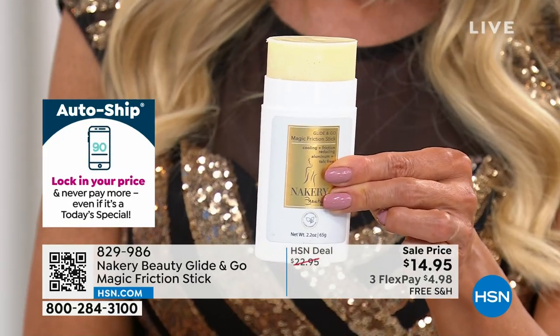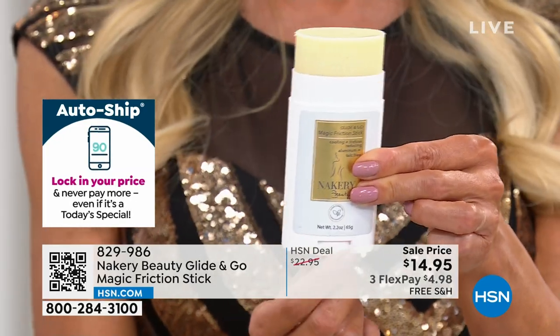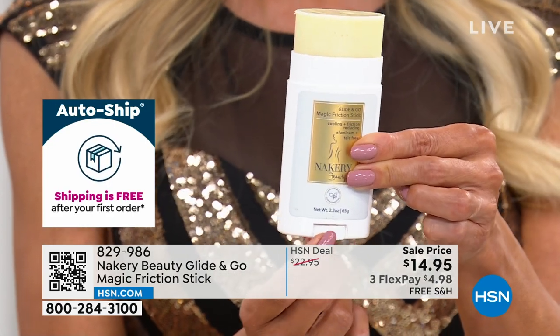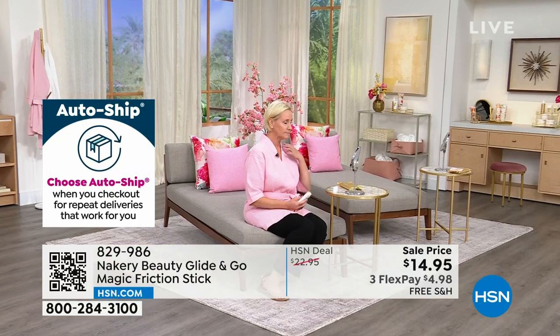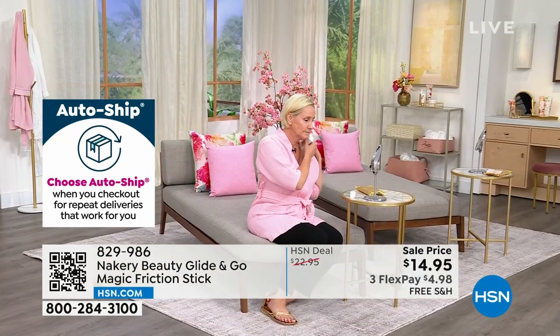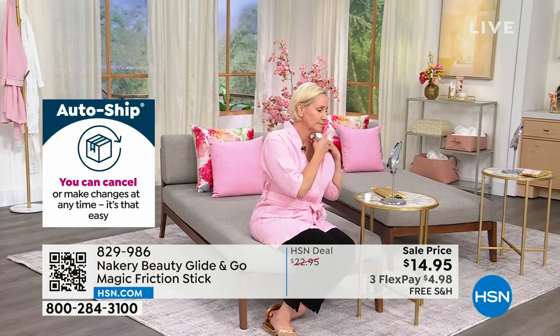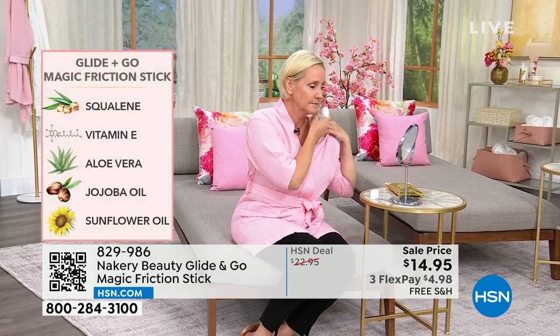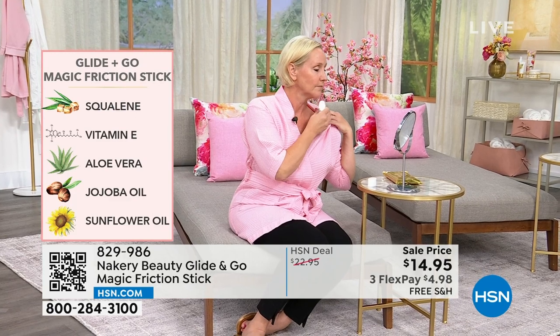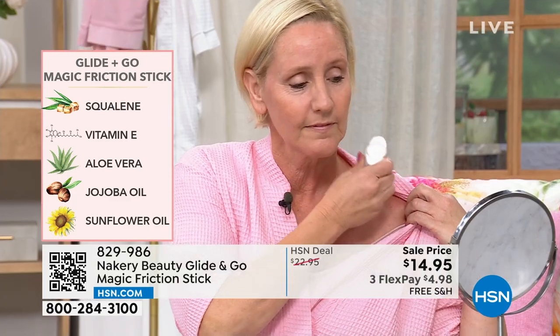This was a huge request from all of you — it should last at least six months. Fragrance-free, no talc, aluminum-free, and packed with botanicals. I was thinking about my mom — her shoulders always hurt from her bra straps. You can see Tamara using it right there. Put it on once and you don't have to think about it again all day.